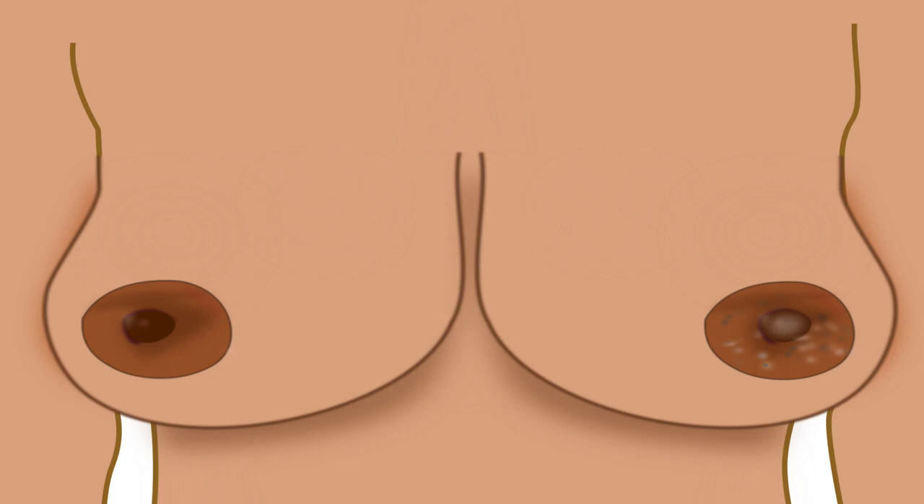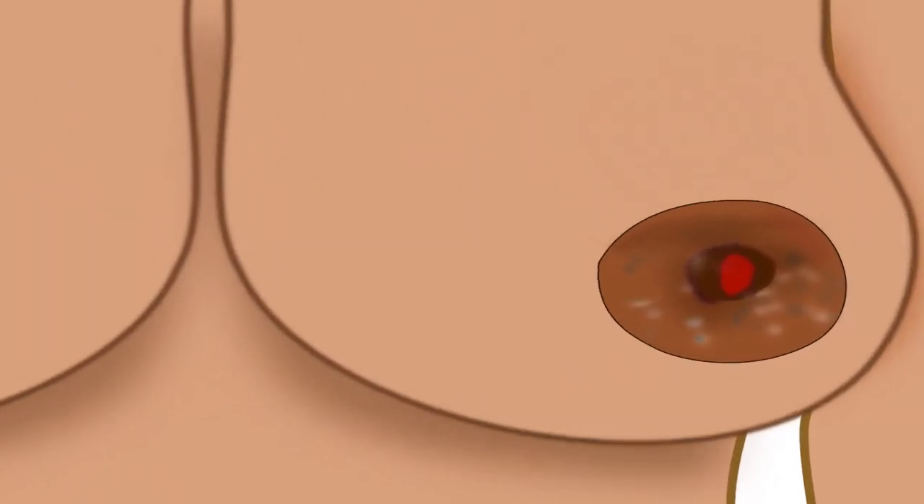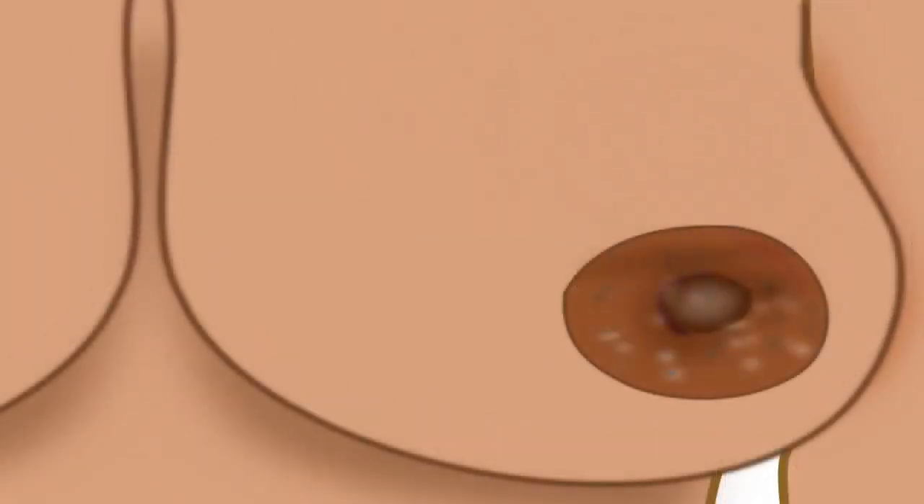The first nipple condition is sore or cracked nipples. It is a condition where the mother develops cracked and bleeding nipples, which causes the nipples to become itchy and dry.